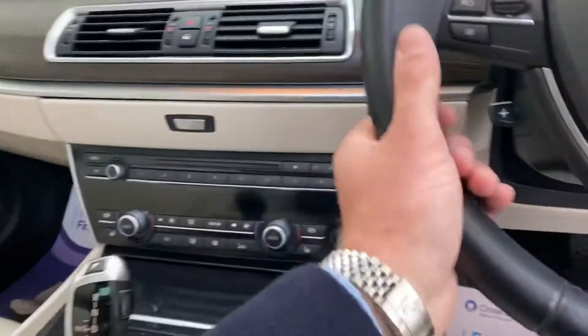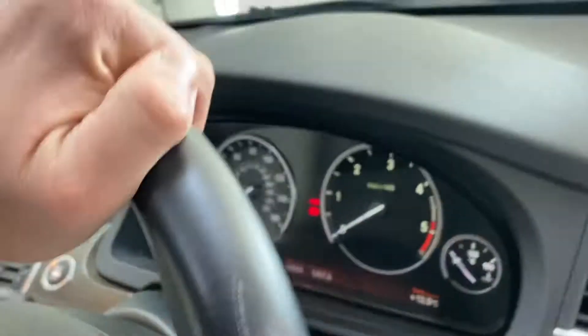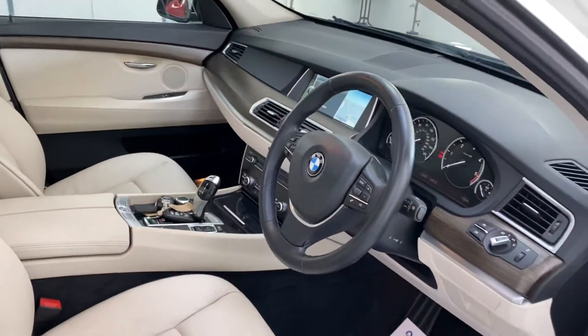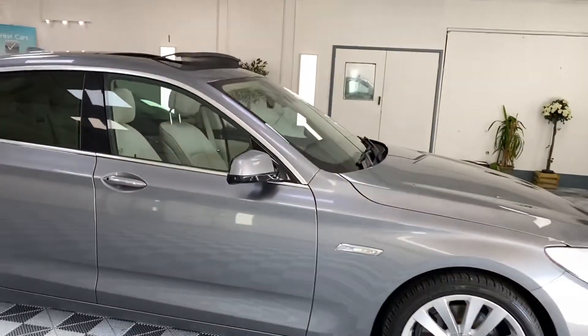Two keys for the vehicle. And the beauty of it — only 54,000 warranted miles on it. Xenon headlights, electric seats. Really has got it all.